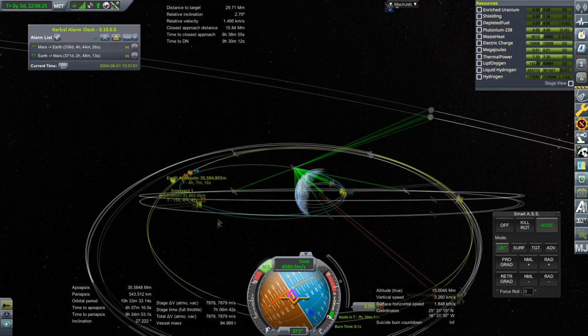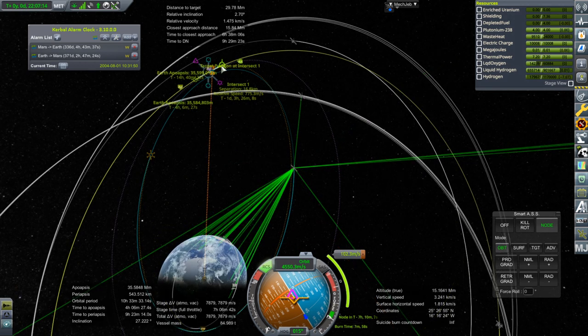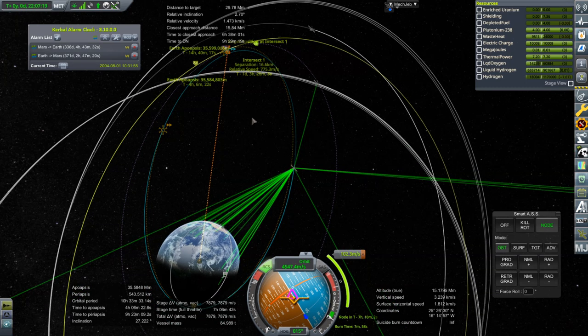I did try time warping using the regular time warp with the candle engines — that did not work. 15-ish kilometers — that'll be good enough for now. We'll do further adjustments: 100 meters per second there, then 775 over there, and then finally we'll catch up and do that burn.